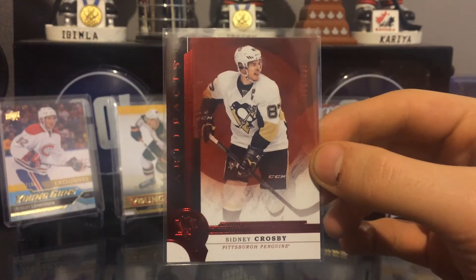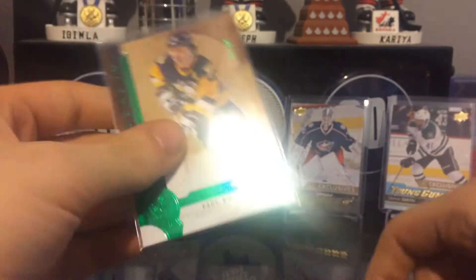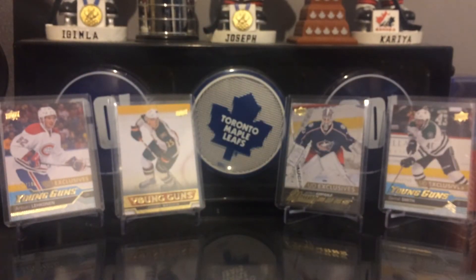So we have this Crosby out of 299, this Phil a Thrill out of 99, and this Paul Coffey out of 99. I was a little bit disappointed in that, but oh well.